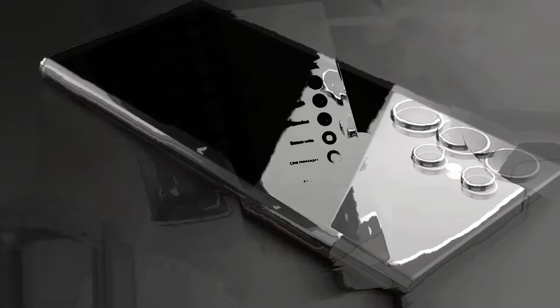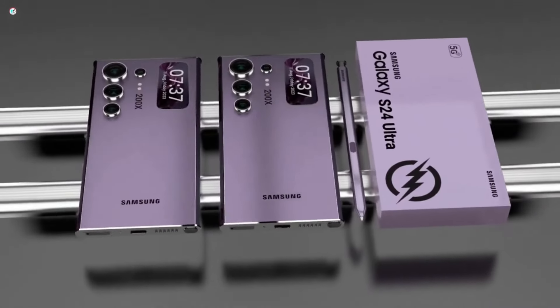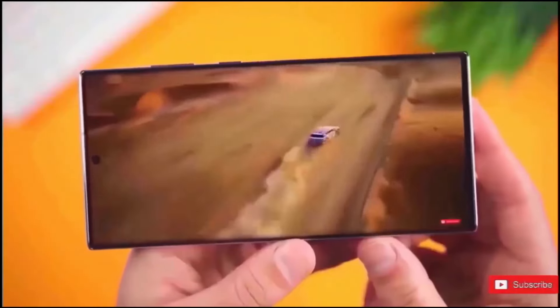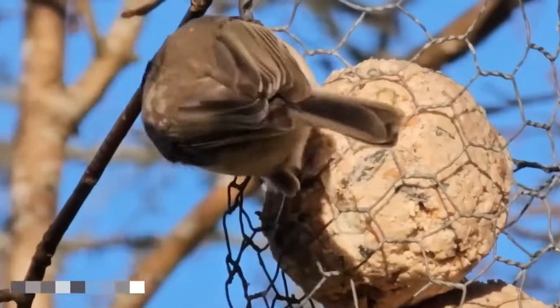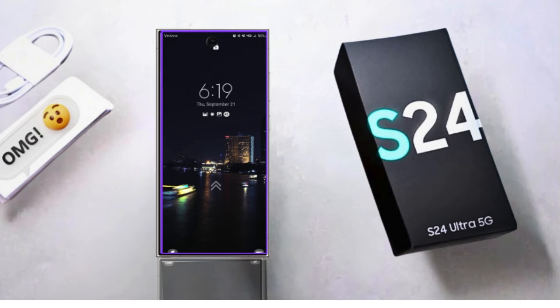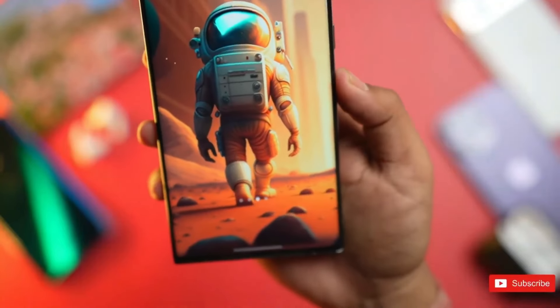Speaking of pricey, the S24 Ultra doesn't come cheap, starting at over a thousand bucks, and there's no expandable storage either. While we don't expect the price to drop, it'd be nice if it at least stayed the same. It's kinda hard to justify the hefty price tag when there are cheaper options out there, like Google's phones or even Samsung's own Galaxy S24 Plus.